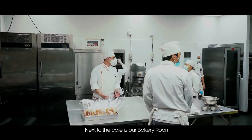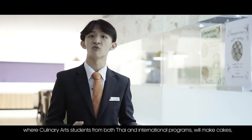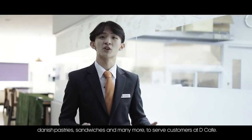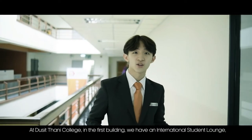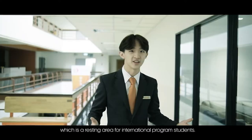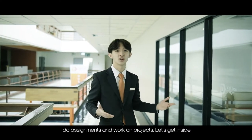Next to the D Cafe is our bakery room, where culinary arts students from both Thai and international programs make cakes, danish, pastry, sandwiches, and many more to serve customers. We also have an international student lounge, which is a resting area for international students to spend time with friends, do assignments, and work on projects.